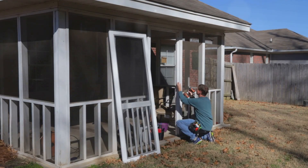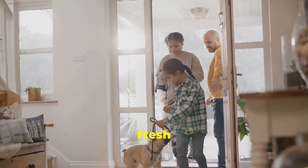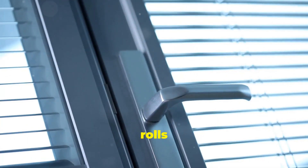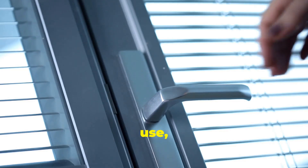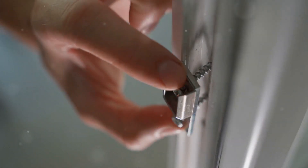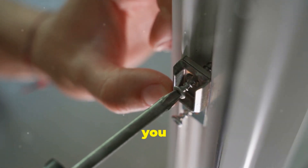One of my favorite features is the retractable screen option. This is perfect for when you want fresh air but don't want to deal with a full screen door all year round. The screen rolls up into the door frame when not in use, giving you the best of both worlds — protection and ventilation.